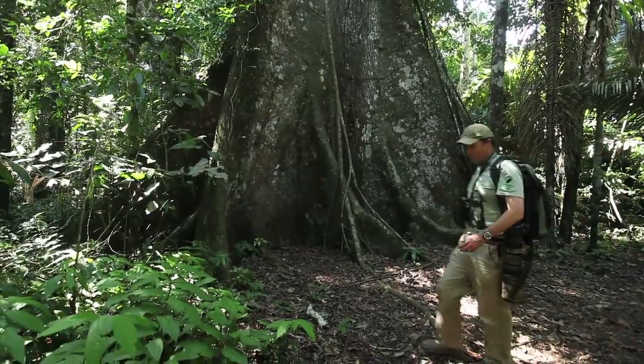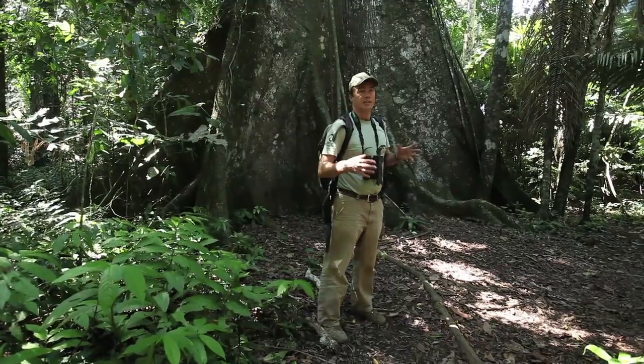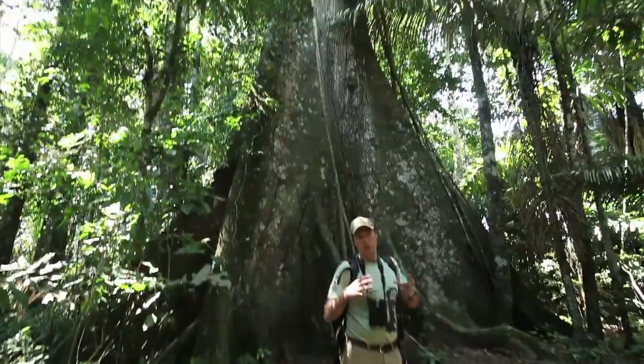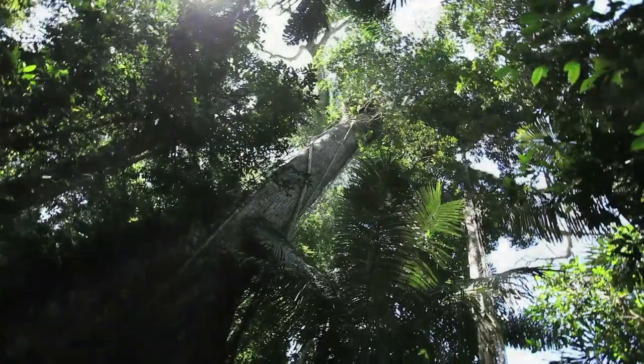We're now in the lowland Amazon of Manu National Park, at a couple of hundred metres elevation. We're standing here in front of a huge sabre tree, which is one of the forest giants — the emergent trees that stick up out of the forest canopy. And we're on our way to Lake Oporonga.